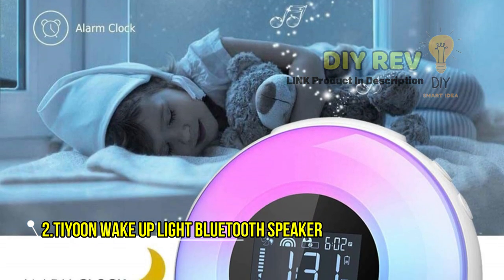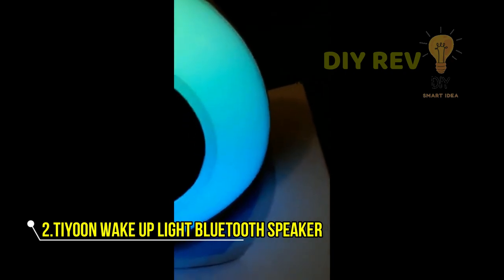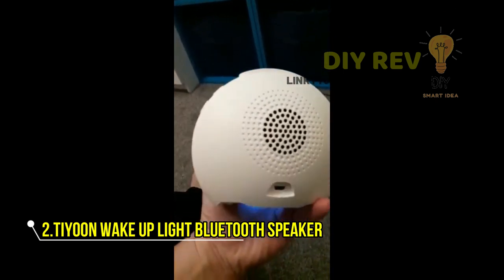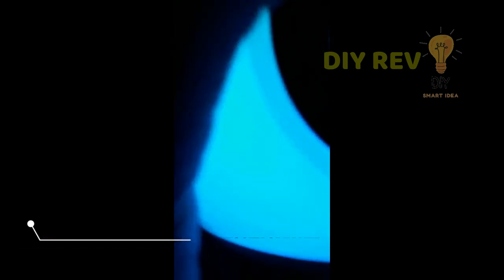So why settle for a basic alarm clock when you can have the Tayun Wake Up Light Bluetooth Speaker — the ultimate bedside companion that combines style, functionality, and convenience. Whether you're getting ready for the day, enjoying a late-night read, or simply winding down after a long day, this bedside lamp has got you covered.